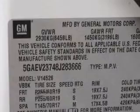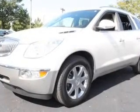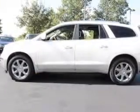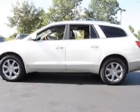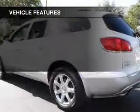GPS navigation will guide you to your destination. Premium wheels give a more luxurious look. You will appreciate the safety feature of anti-lock brakes. Heated seats come for you on cold winter days. Pamper yourself with memory settings.